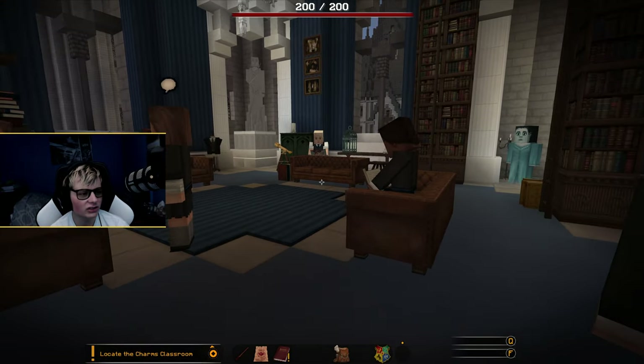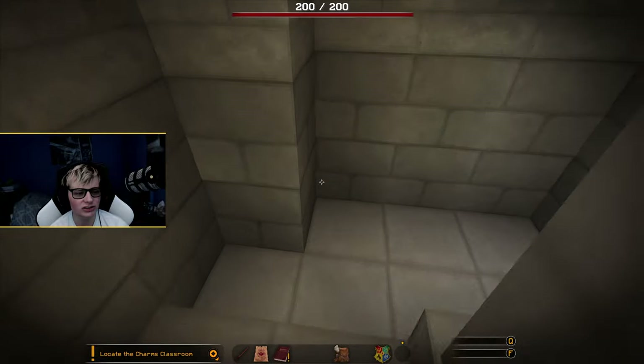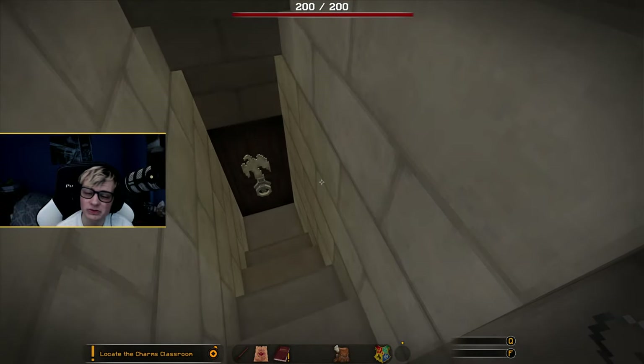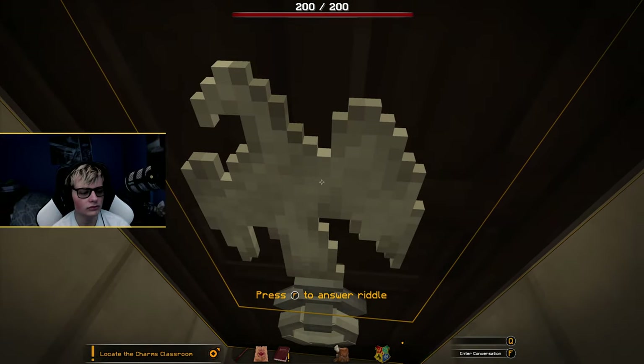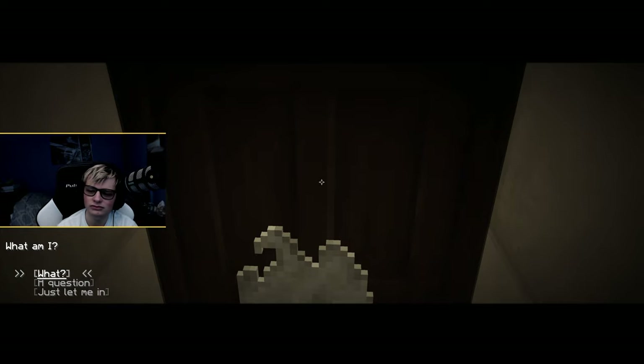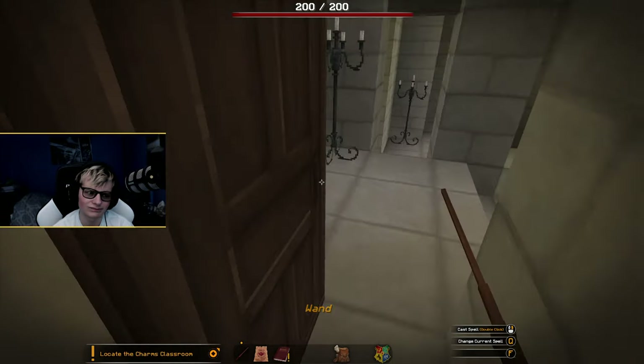It says we gotta locate the Charms class, so this time we're not gonna try to teleport there — I don't think we have the teleport for there. So we're just gonna find our way. Answer the riddle. 'Try me. Who seeks to enter? Wisdom is the key. Answer my riddle — hear the other side you see. What am I?' A question. That was easy.